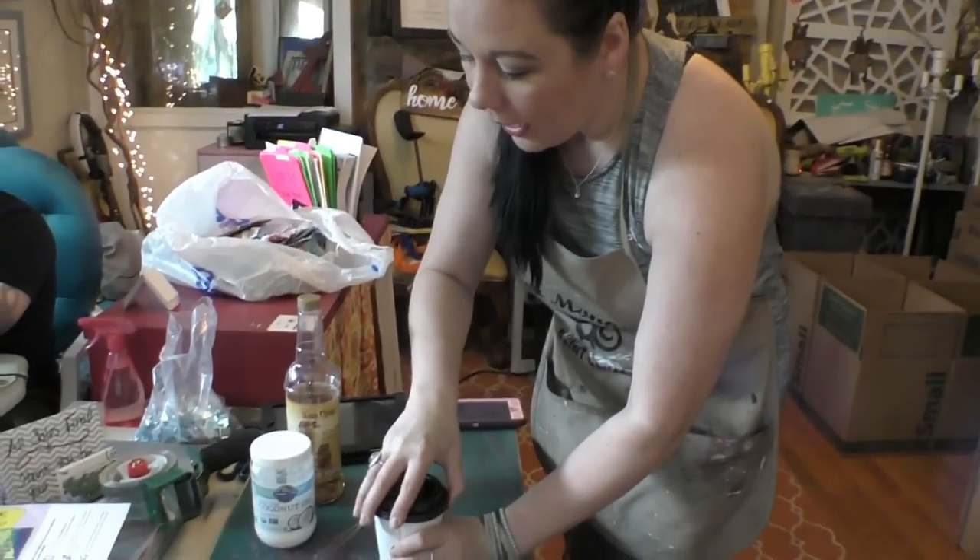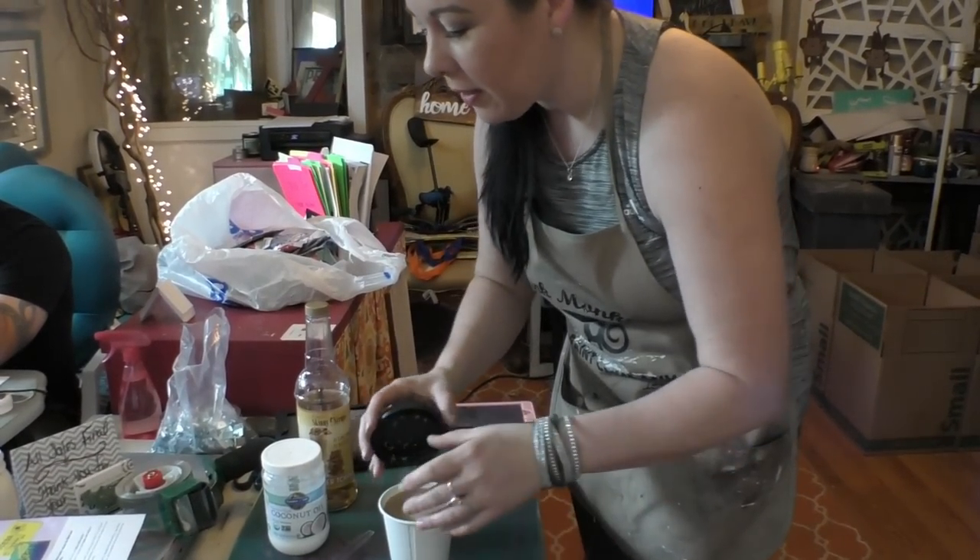Hey friends, it's Sonya Miller of Junk Monkey Paint Company. Welcome back to my channel. It's time to get the day started, and you know what that means? It's time for souped up, jazzed up coffee — and by that I mean putting yummy things into it.